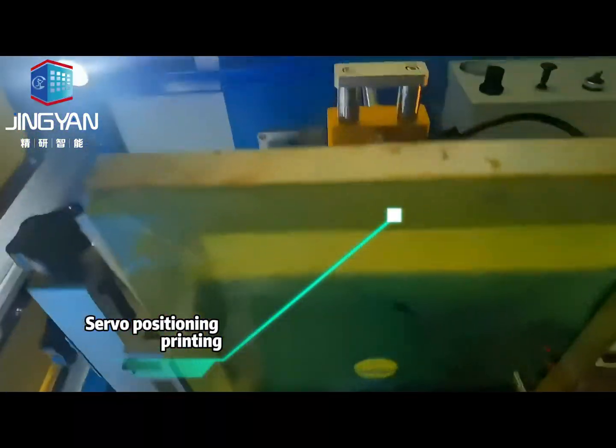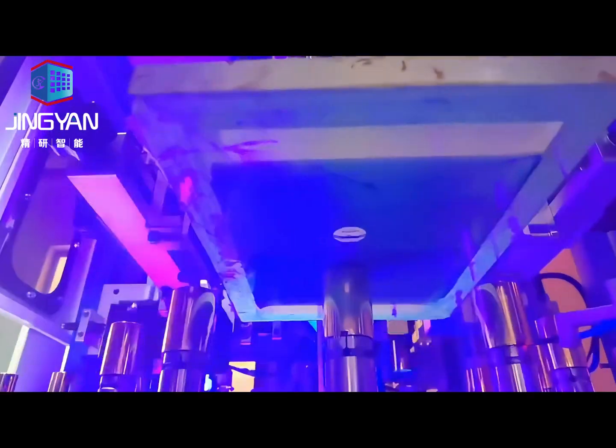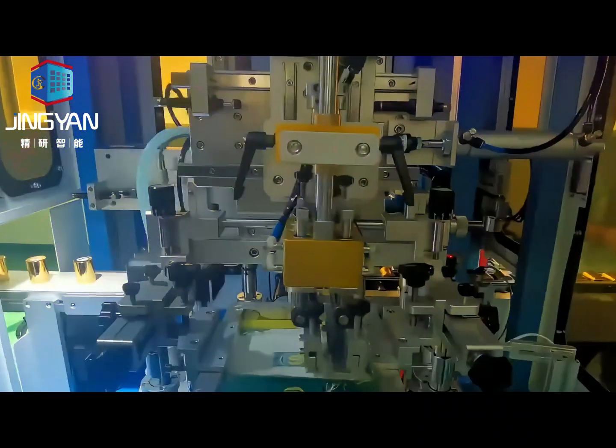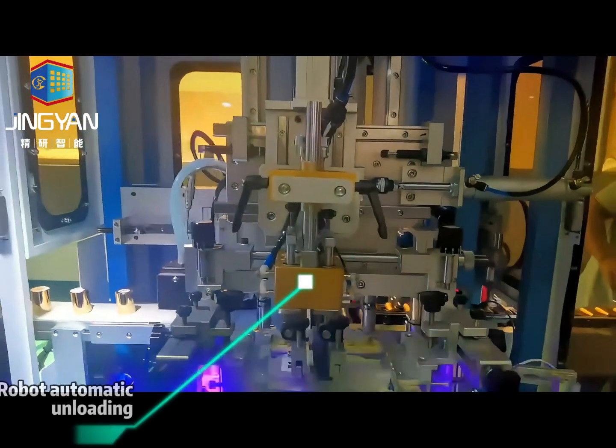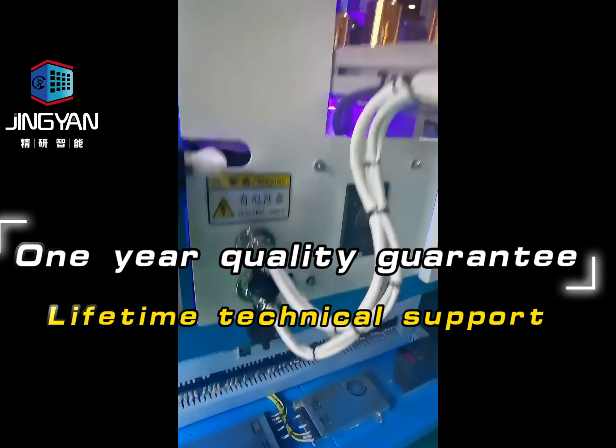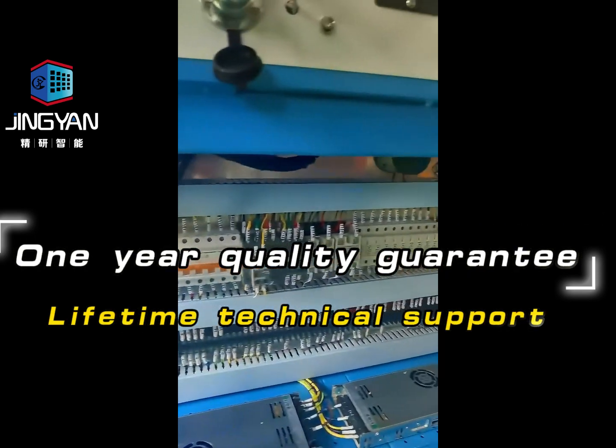Servo positioning printing, LED UV drying and fixing, and robot automatic unloading. The machine comes with a one-year quality guarantee and lifetime technical support.